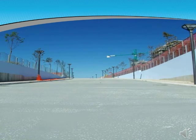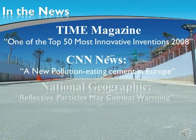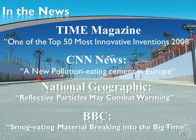The eco-active technology has been in the news. You can check any of these for further information on how you can make your building a practically maintenance-free, air-cleaning and bacteria-free structure. Chosen as one of the top 50 most innovative inventions by Time Magazine, mentioned on CNN and made into a documentary by National Geographic. The BBC says smog-eating material breaking into the big time. With more than 5,000 articles published in reference to our technology, this technology now comes to your city to clean, maintain and create a safer environment for generations to come.